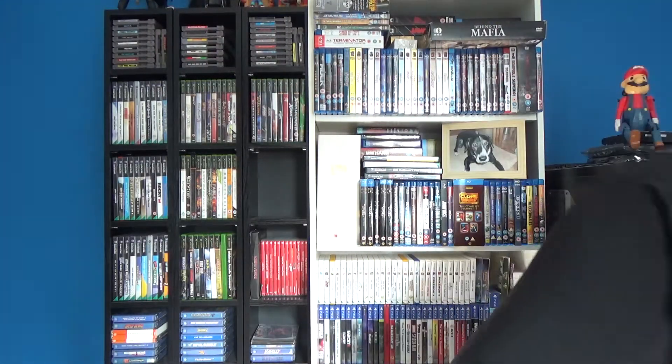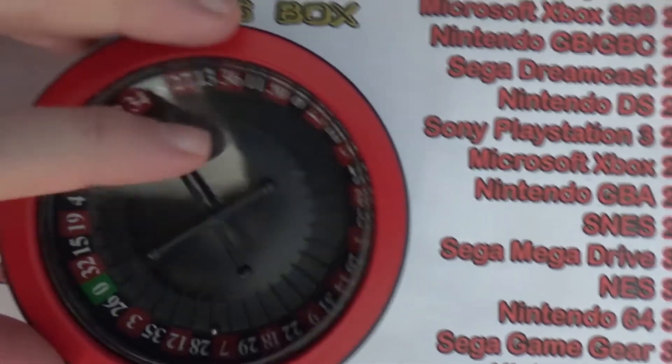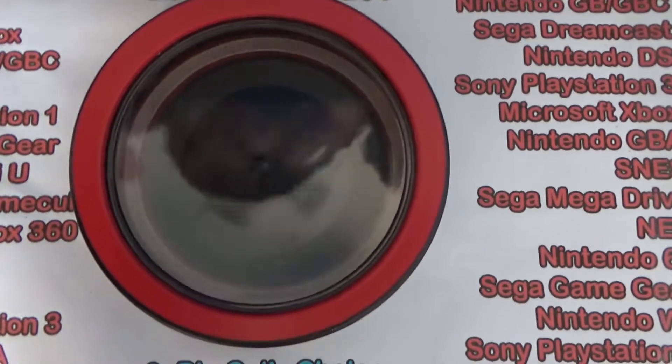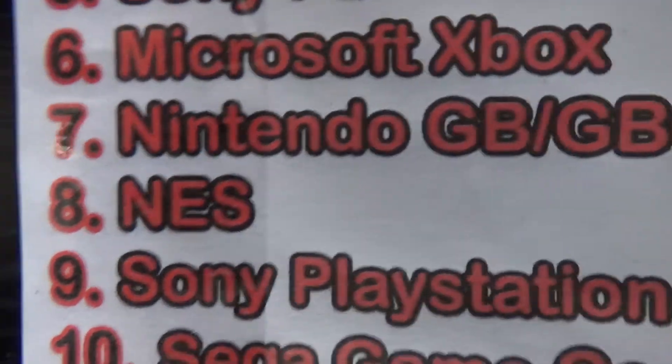The only thing to do now is spin the wheel and see what we get for next month. Let's go over to the wheel of doom and give it a nice big spin. What are we going to land on? Number eight — and number eight is the Nintendo Entertainment System, the NES!